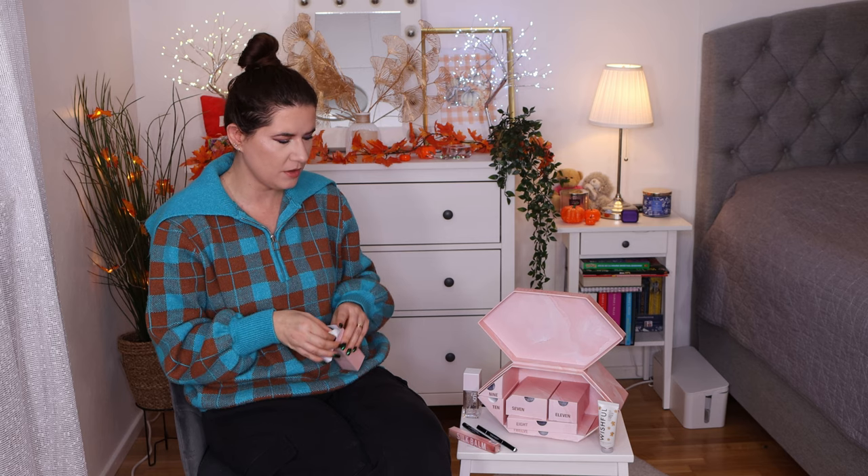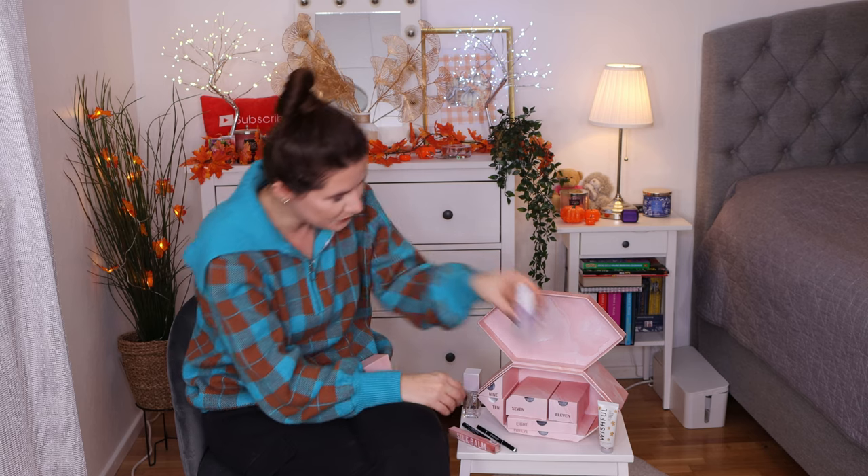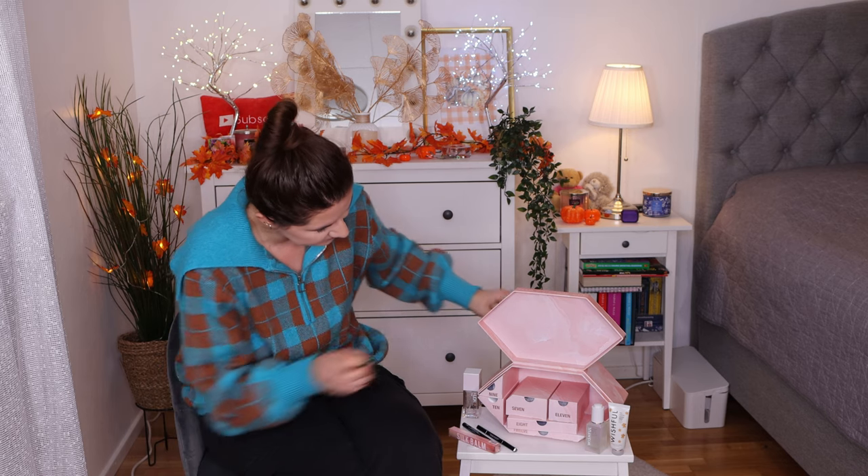Number six feels heavy — I think it's also full size. They have three different sizes. Oh yes — it's the Wishful Thirsty Trap Juice! I've wanted to try this for a really long time but never purchased it because I have so much skincare already. I was hoping it would be in here because I have the oil version and really love it — I use it at night. I'm so happy this is in here and it's a full-size product. This is already worth the money.